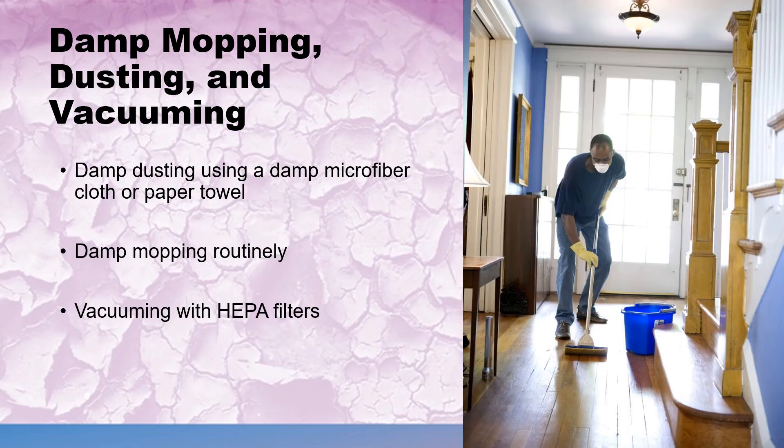Dust is less likely to be pushed around and become airborne when using a damp microfiber cloth or paper towel to trap dust that may contain small particles of lead or other contaminants. When vacuuming, use HEPA filters to trap dust and smaller particles that can become airborne.